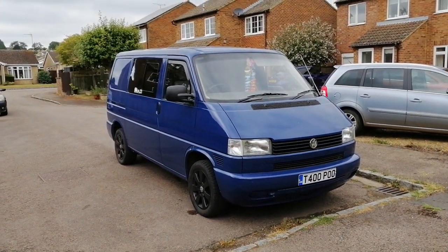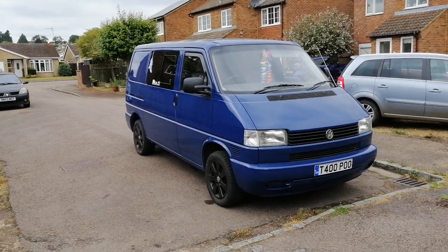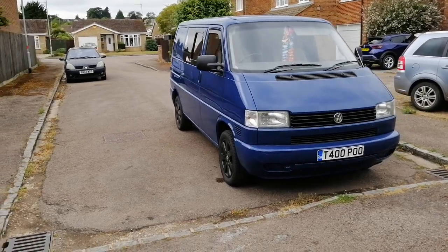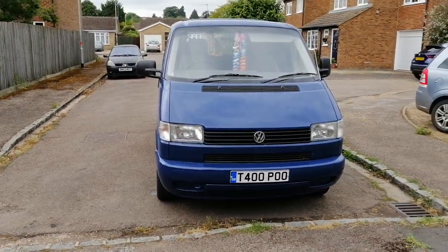Hi guys, just an update on my van, really a year on from my last video. I thought I'd post another one about what sort of bits I've put on to my T4. I've spent an absolute fortune again.